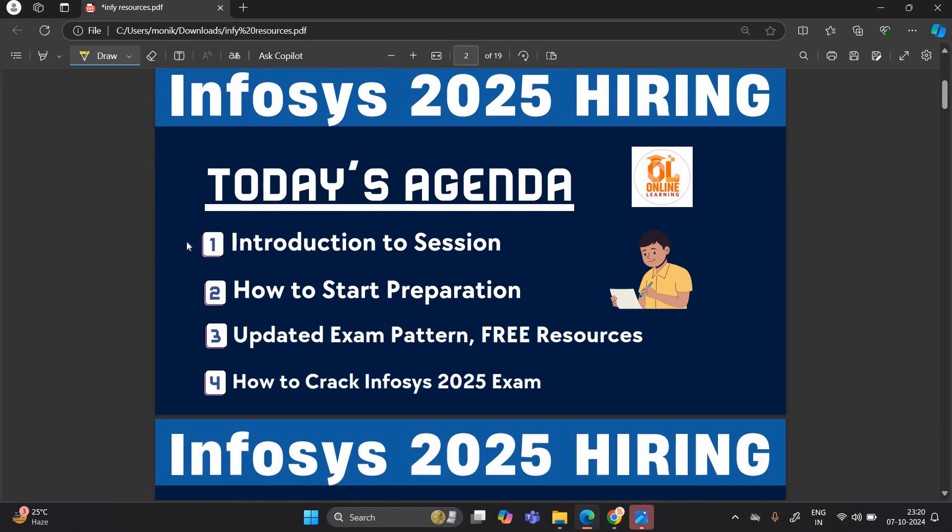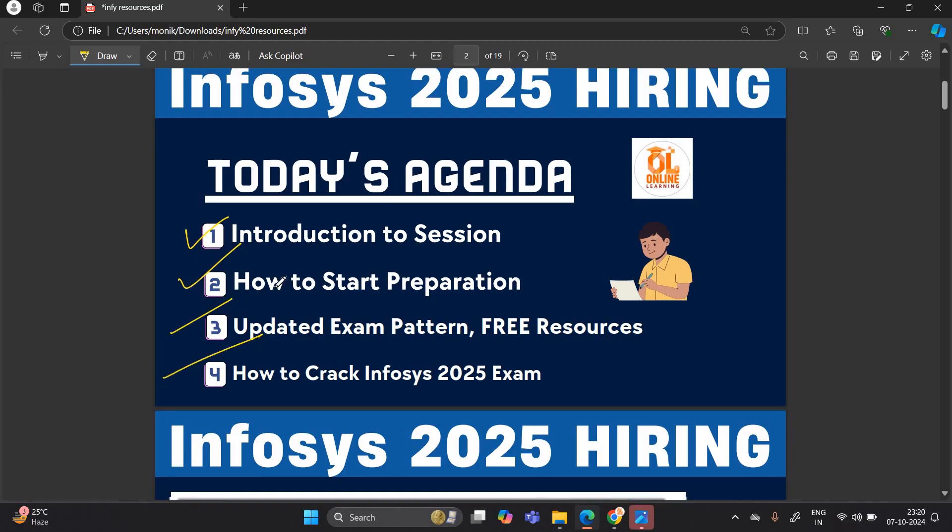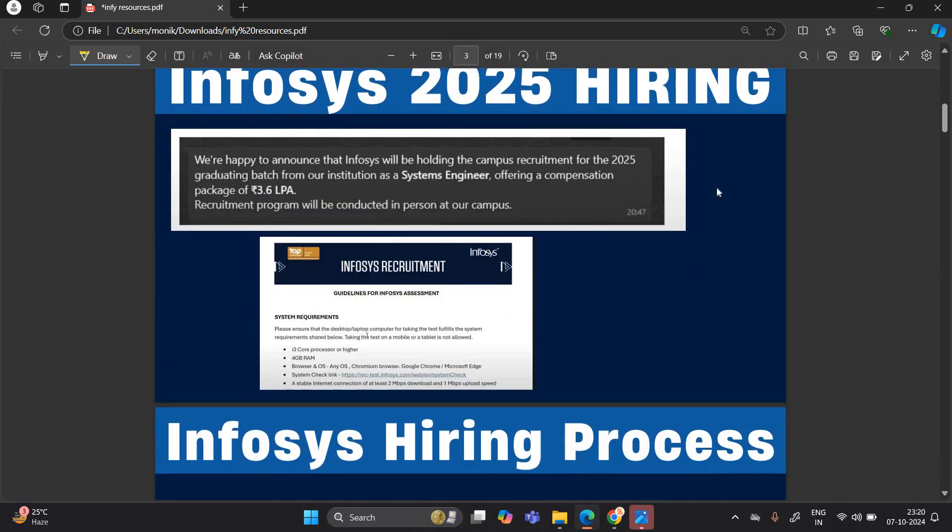In today's video, we will discuss the introduction to the session, how to start preparation, the updated exam pattern, free resources, and how to crack the Infosys 2025 exam.